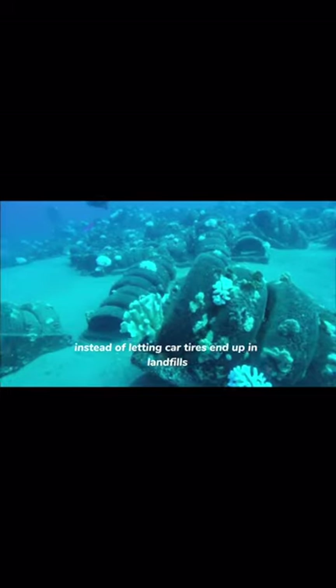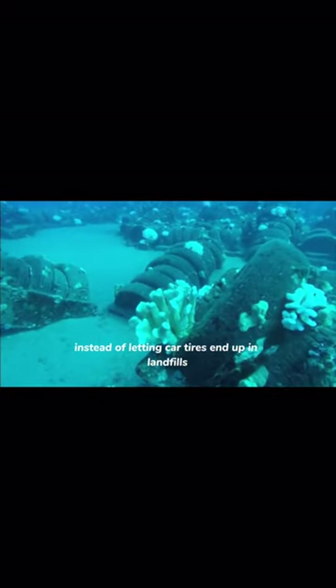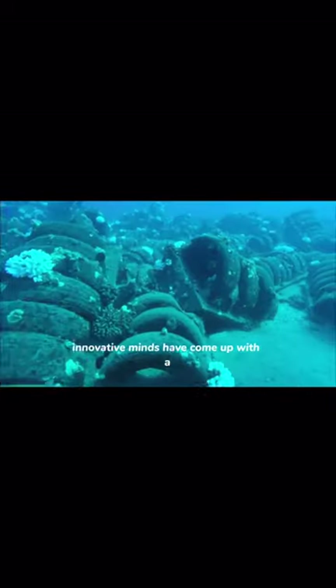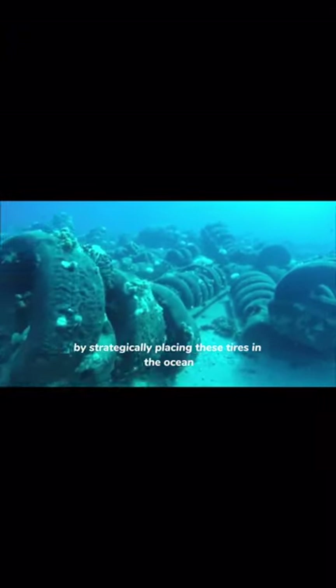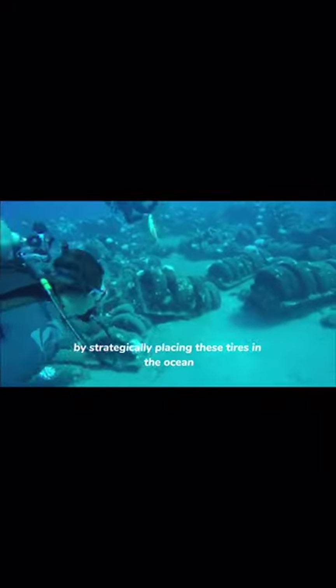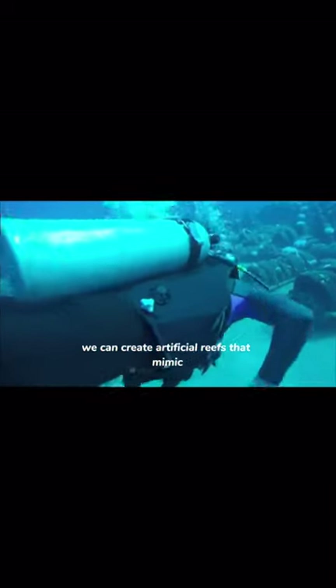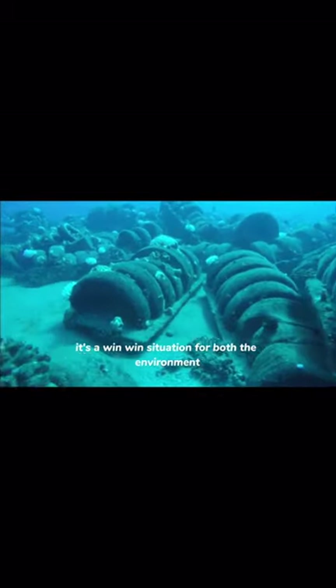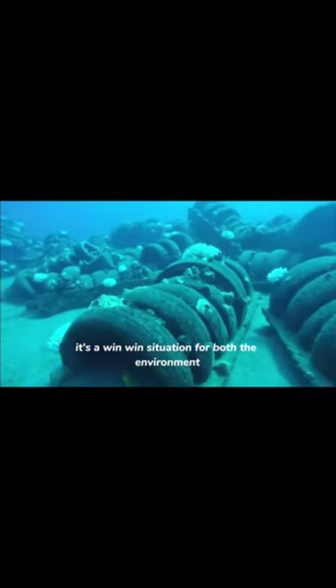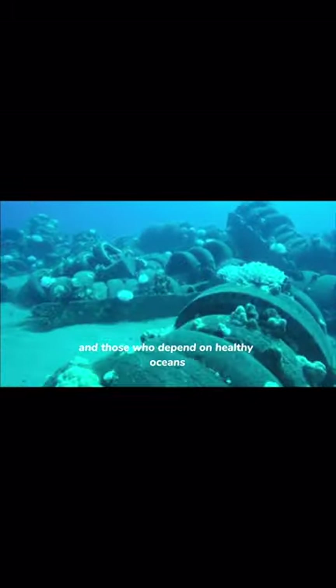Instead of letting car tyres end up in landfills or polluting our environment, innovative minds have come up with a way to repurpose them for the greater good. By strategically placing these tyres in the ocean, we can create artificial reefs that mimic the natural habitat for marine organisms. It's a win-win situation for both the environment and those who depend on healthy oceans.